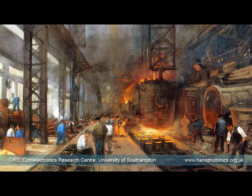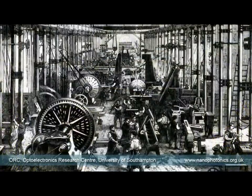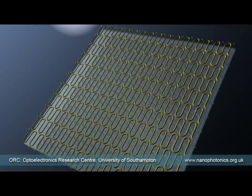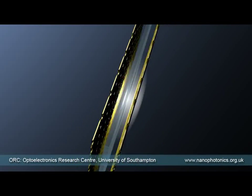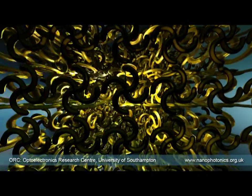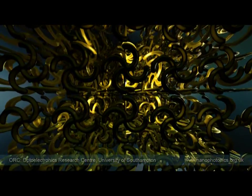The industrial revolution changed the fabric of society, and optical fibres carrying light created global information networks. Photonic metamaterials will bring the next technological revolution, providing smarter and greener solutions for all industries where light is used — from telecommunications and data storage to defence and security. Let there be light.